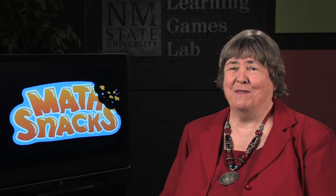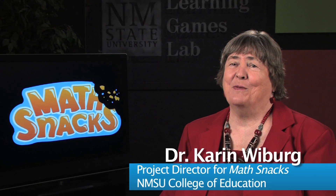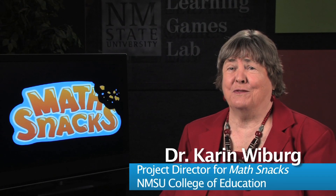MathSnacks is a really cool, innovative intervention that's designed to help kids learn areas of math that are difficult for them in grades 3 through 7.